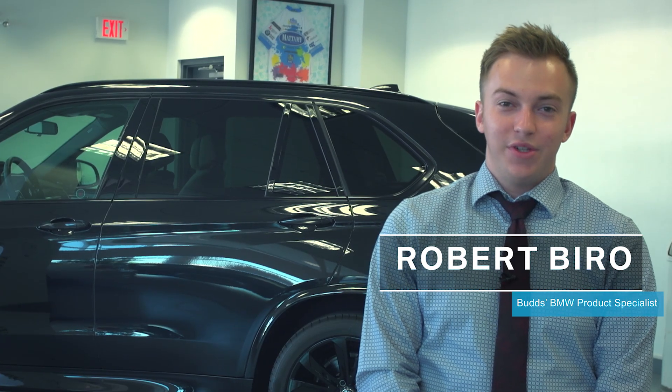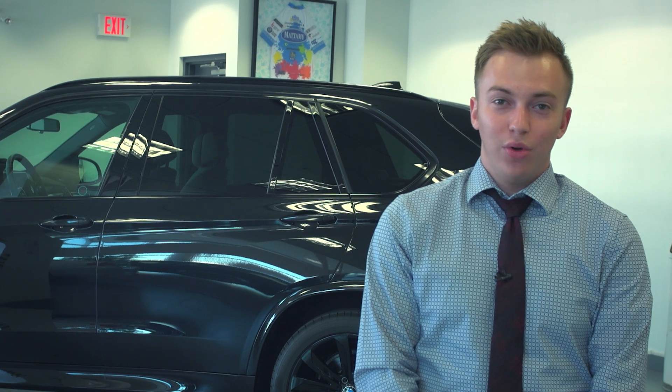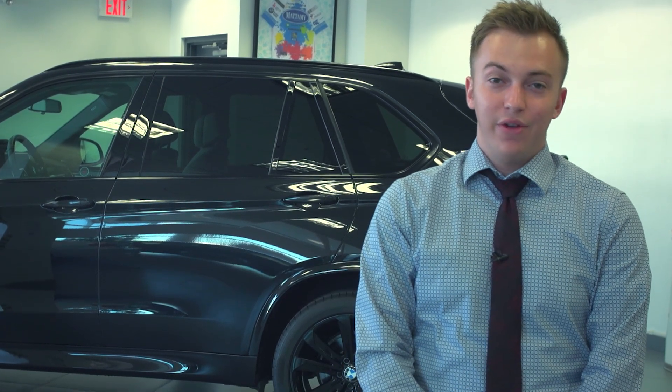Hi, my name is Robert Biro. I'm a product specialist here at Buds BMW and today I'm going to be demonstrating adaptive cruise control on this 2016 X5 35i.